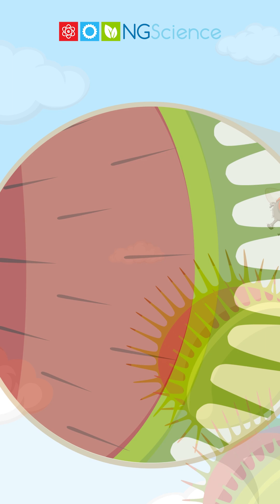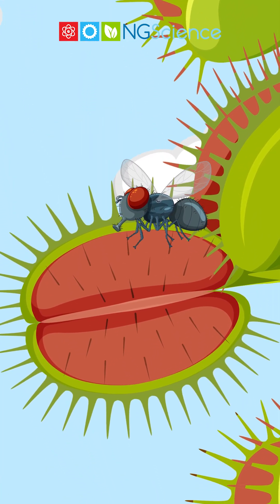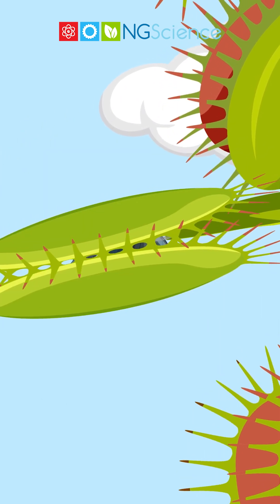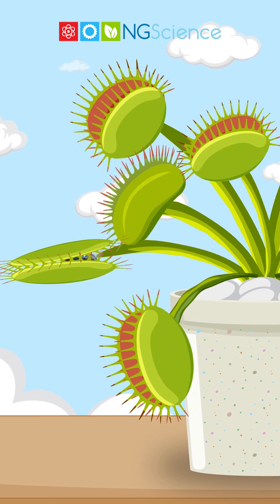These hairs play a pivotal role in the flytrap's hunting technique. When an unsuspecting insect brushes against them, it sets off a rapid response. With two quick touches in succession, the trap closes shut, ensnaring its prey.